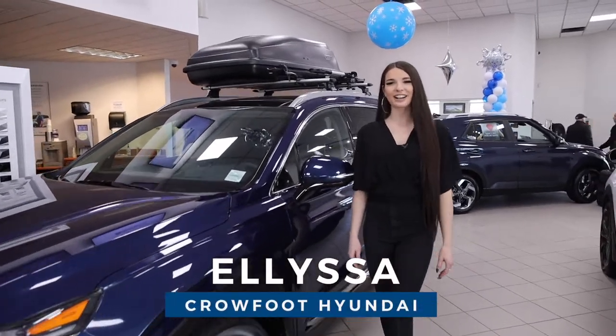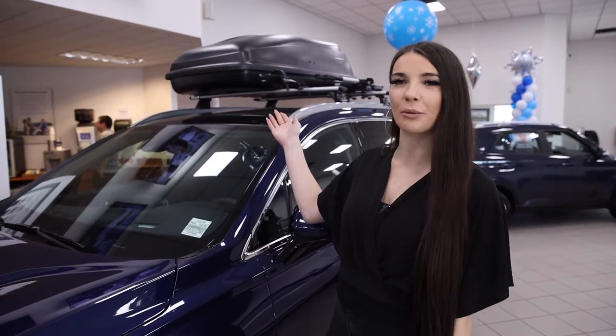Hey guys, I'm Alyssa here at Crowfoot Hyundai, standing beside a beautiful Stormy Sea Santa Fe Ultimate equipped with a Hyundai Cargo Box.